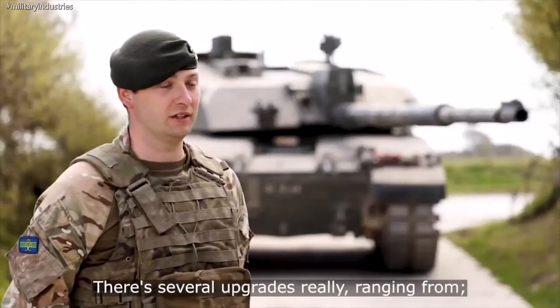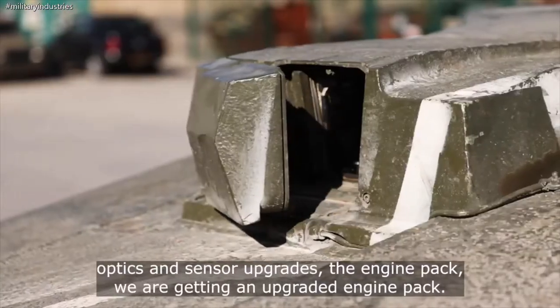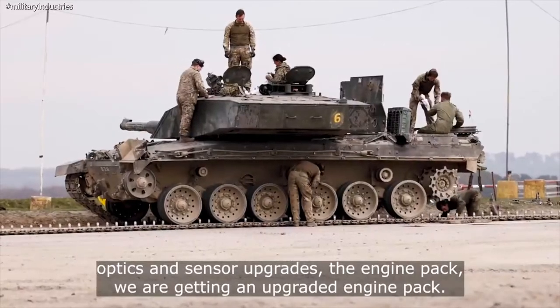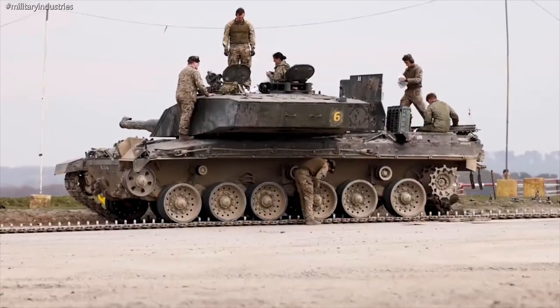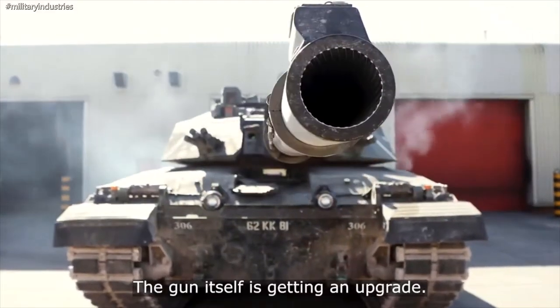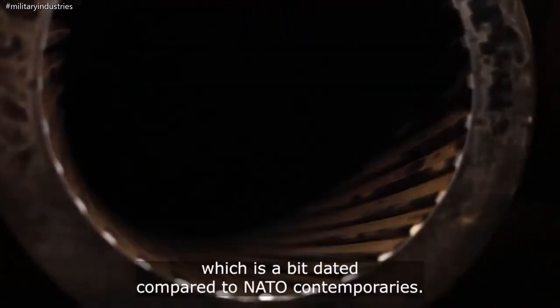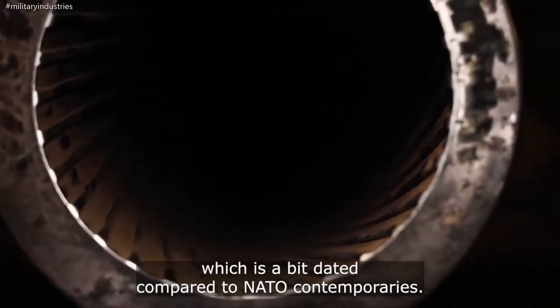There are several upgrades ranging from optics and sensor upgrades, the engine pack — we're getting an upgraded engine pack — and the gun itself is getting an upgrade. We're moving to a smoothbore gun, whereas right now we're on a rifled gun which is a bit dated compared to NATO contemporaries.